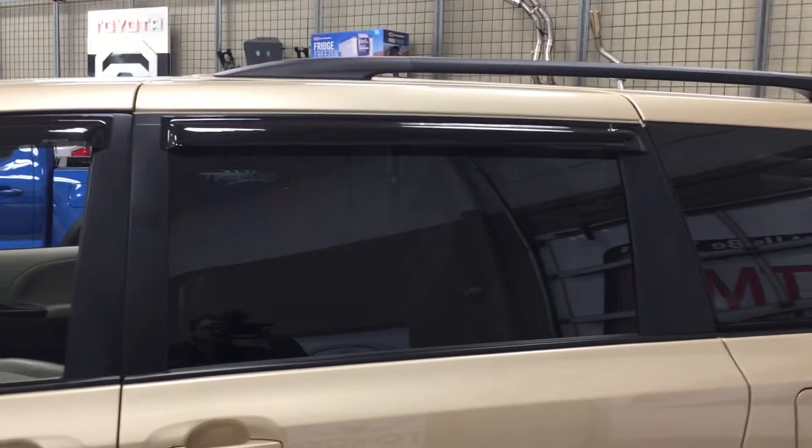The other nice thing with this XLE is it does come with window visors located on all four sets of windows. On the front you have your black-style roof rack, and the color we're going to be taking a look at today is gold.